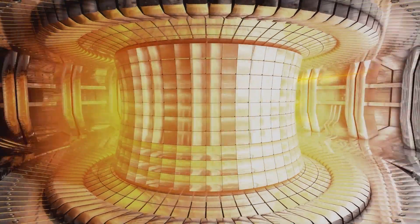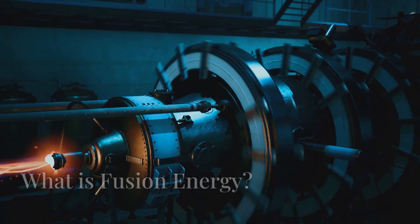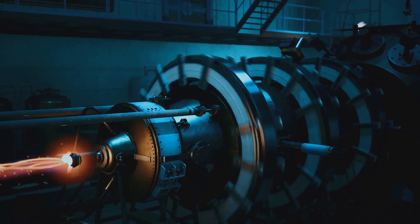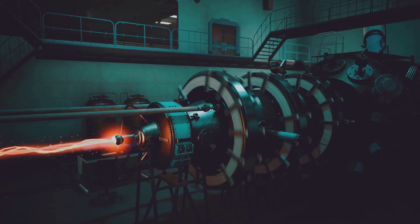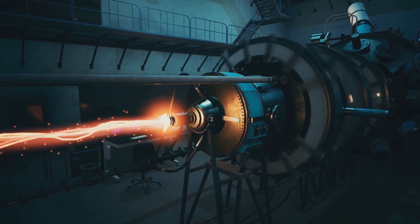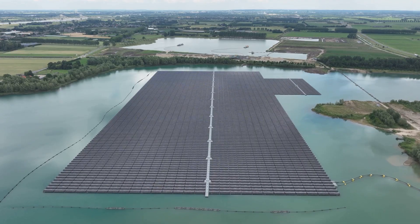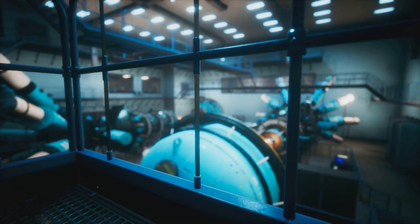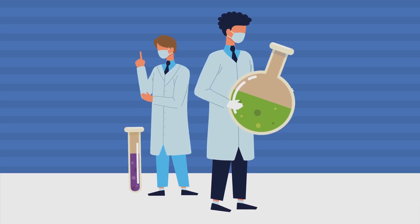Fusion energy combines two light atomic nuclei to form a heavier nucleus, releasing tremendous energy. It's the same reaction that powers the sun and stars. When hydrogen nuclei fuse to form helium, energy is released as light and heat. Fusion fuel — isotopes of hydrogen like deuterium and tritium — can be extracted from water and lithium, giving us an almost infinite supply of fuel. Fusion energy is incredibly efficient, yielding millions of times more energy than chemical reactions.